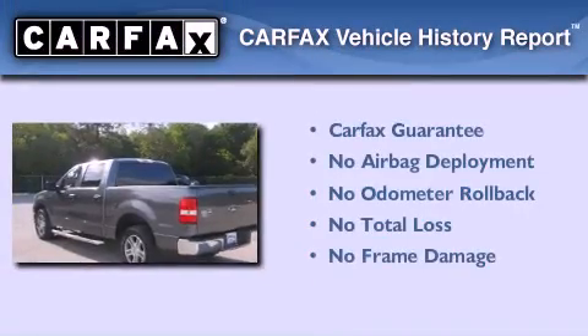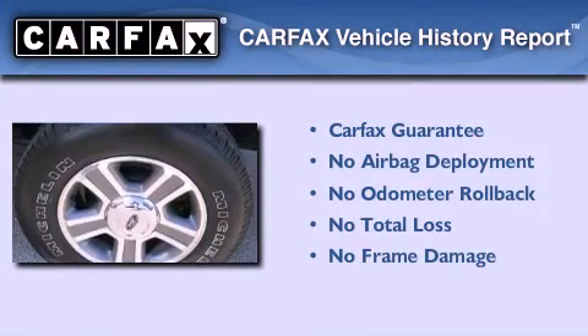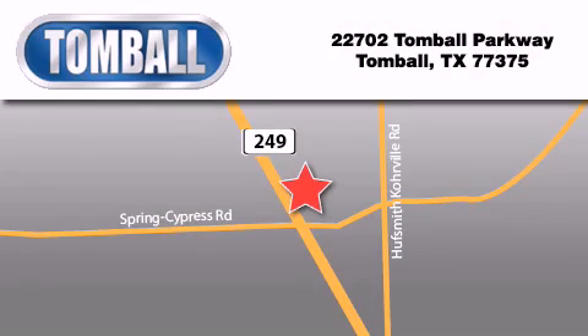Not to mention that this Ford qualifies for the Carpac's buy-back guarantee. Contact us today to schedule your opportunity to see this automobile in person. Tomball Ford is located at 22702 Tomball Parkway in Tomball. Our goal is to exceed all of your expectations to ensure that you'll return for future visits.